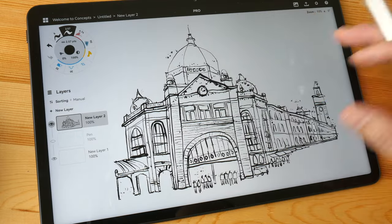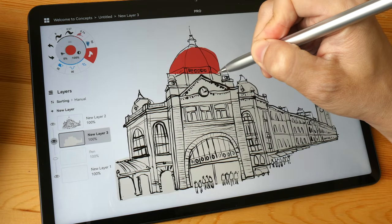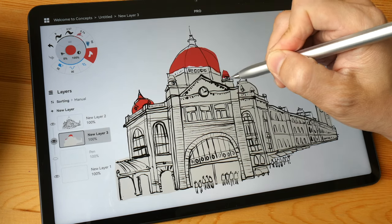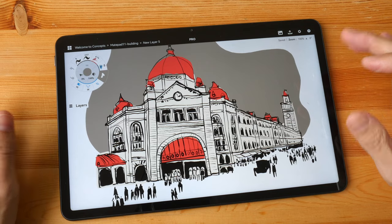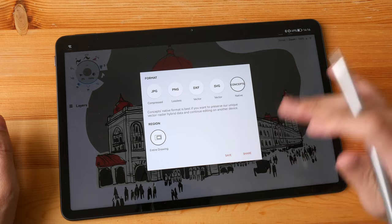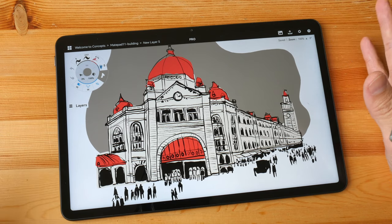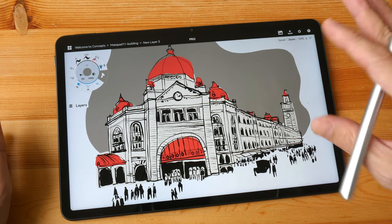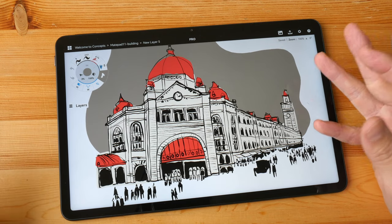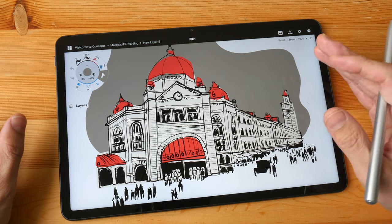The splatter marks don't look too bad except they're unintentional. After coloring the drawing, I encountered another issue: when I tried to save the Concepts file online to work on it from my computer or other tablets, I wasn't able to open the file — probably because this version of Concepts is too old and the file format can't be opened by newer versions.